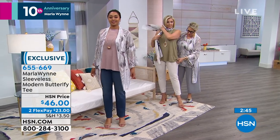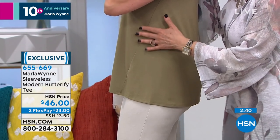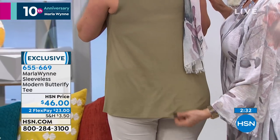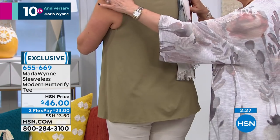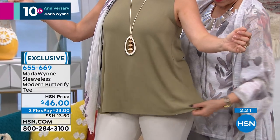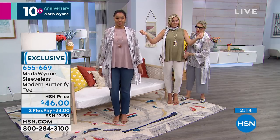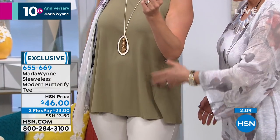This is our Butterfly Tee, and for those of you tuning in for the first time — it has a forward seam. What that does, you can see it on Andrea — it covers the bum. It's a fit and flare, and this forward seam naturally brings the sweep forward, so it gives you some extra coverage if that's the area that challenges you.